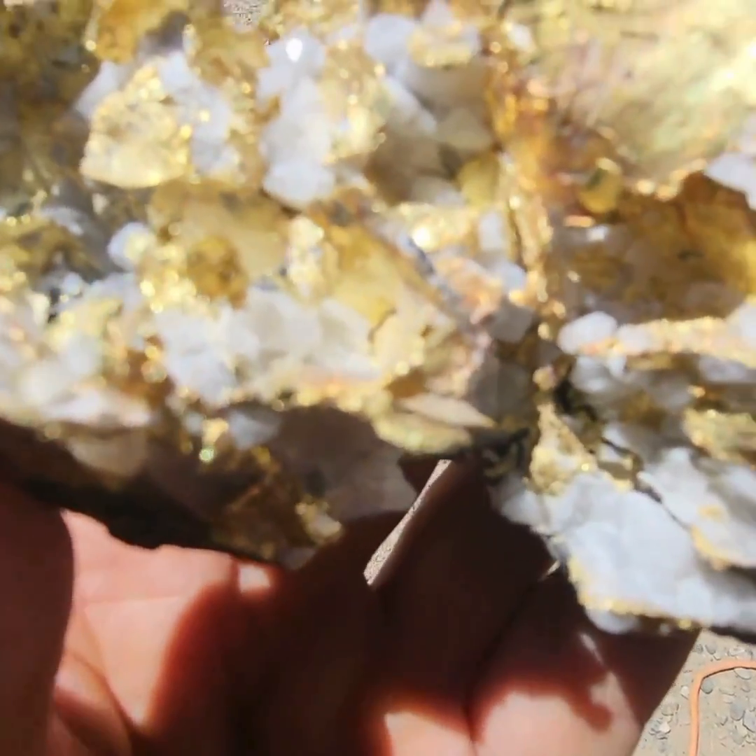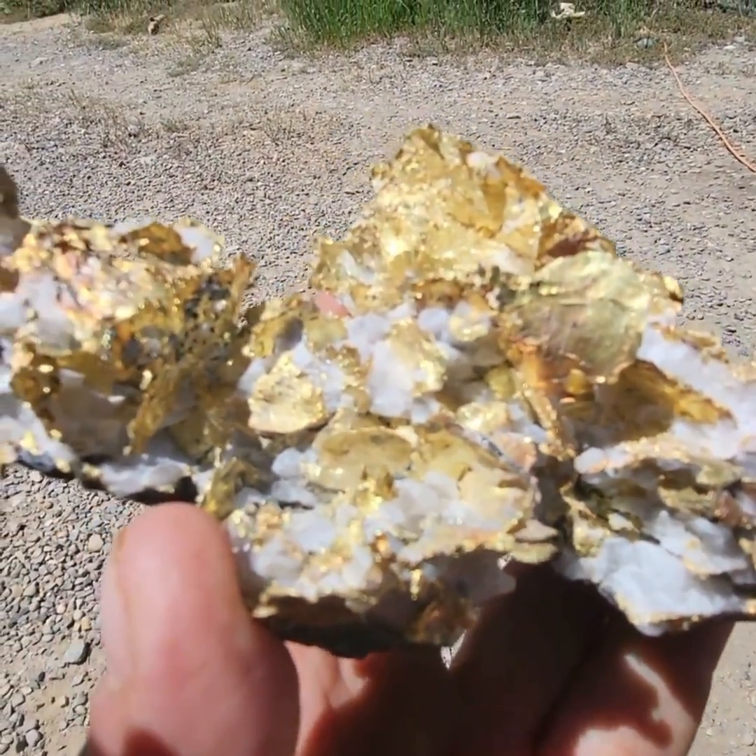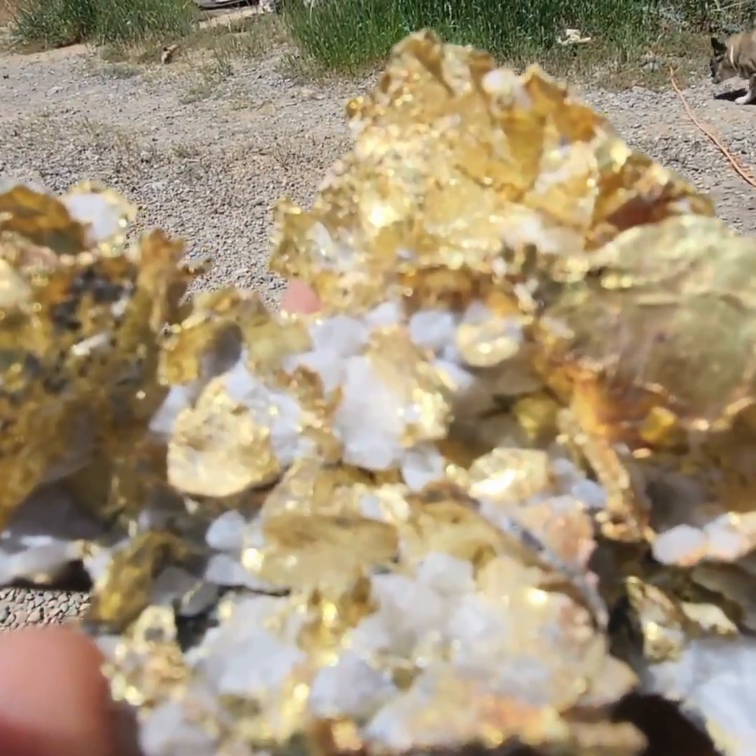Lastly, following quartz veins can significantly increase the efficiency and yield of gold mining operations, making it a crucial practice in the industry.